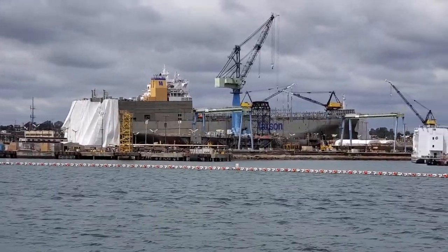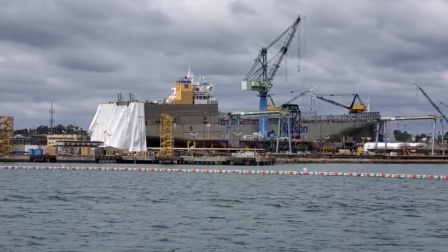Navy destroyer DDG 76, the Higgins. The large green and blue box is the Cowpens — that green and blue box is called a dry dock.